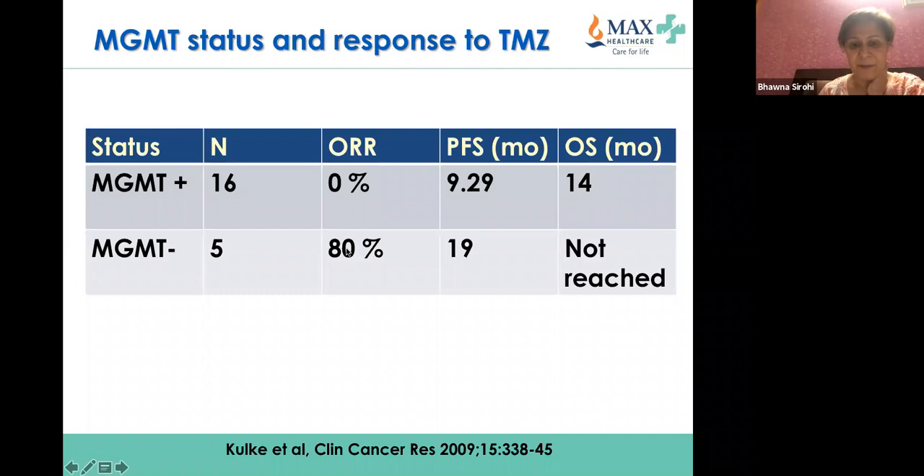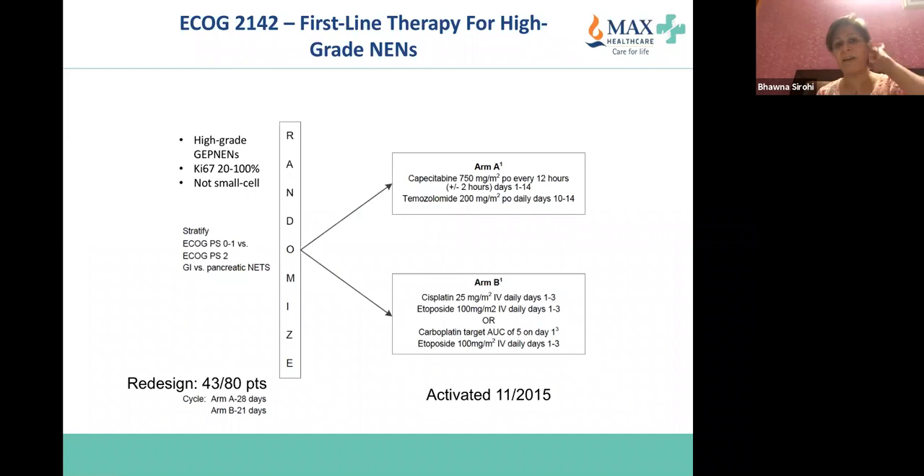The PFS with capecitabine-temozolomide is almost 20 months in MGMT-deficient patients compared to 10 months in MGMT-proficient patients. A future trial will look at CAPTEM versus cisplatin-etoposide as first-line for high-grade neuroendocrine neoplasms, planning to recruit about 80 patients.